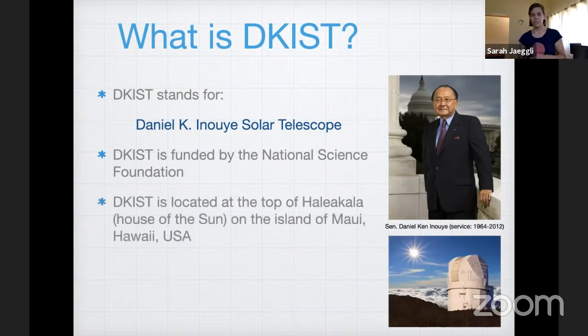DKIST is located at the top of Haleakala, a mountain on the island of Maui in Hawaii in the United States. Haleakala is a very beautiful mountain. The skies are very clear and blue, and it makes it a really excellent site for looking at the sun.